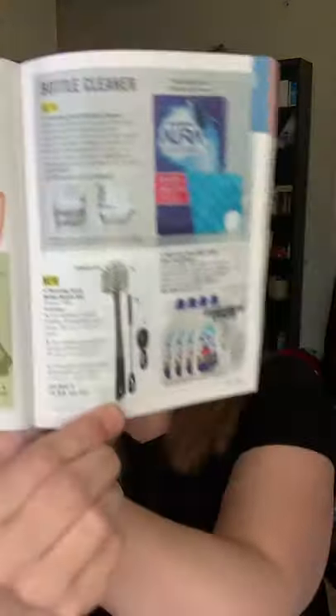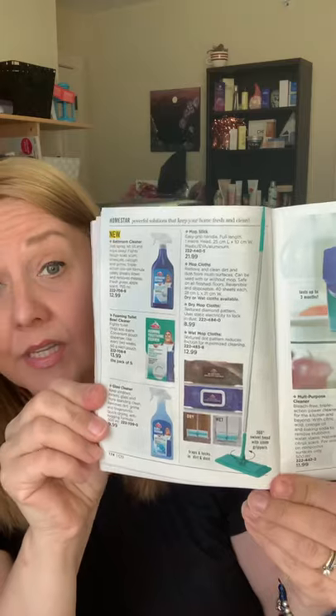We've also got a new bottle brush in the home line, along with kitchen degreasers and a mop. We've got lots of cleaning products — the Home Star line — which I don't think most people know about yet because they're all pretty new. We also have the Kachina line and the Fresh Fiji laundry line: laundry soap, fabric stain remover, and more.